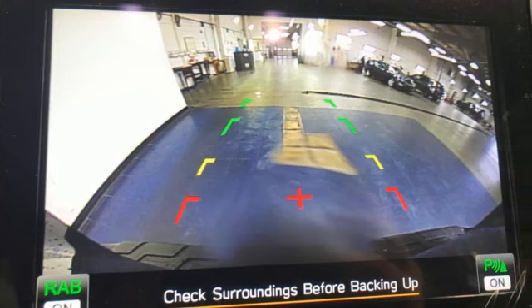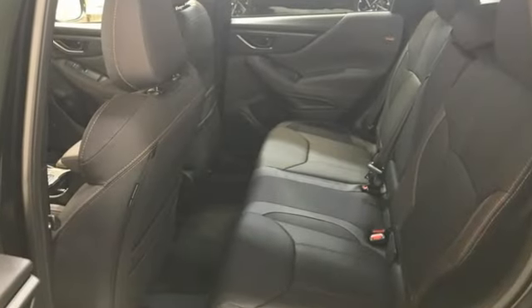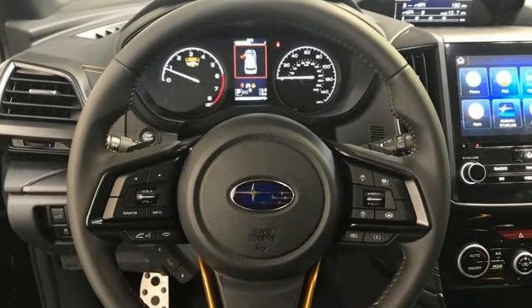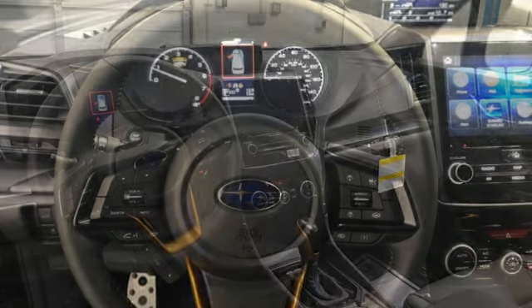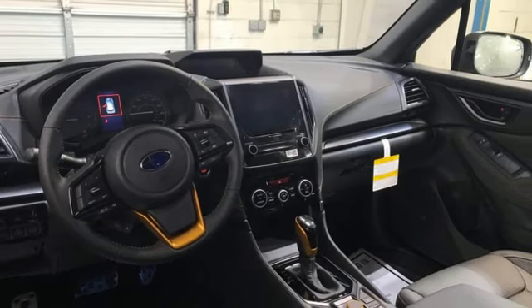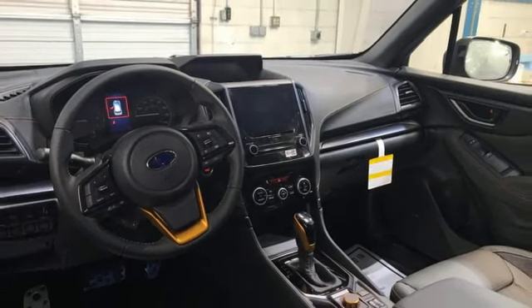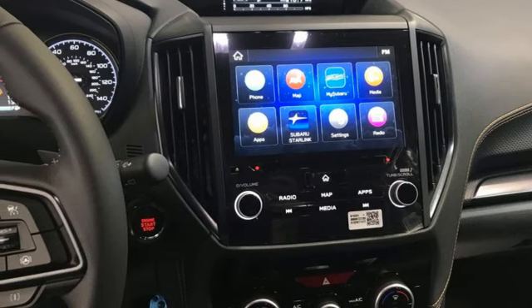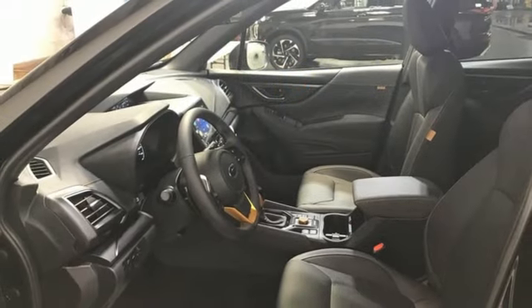Features include continuously variable automatic transmission, dual zone climate control, streaming audio, voice-activated climate controls, Wi-Fi hotspot, external memory control, first and second row express open and close sliding sunroof, doors and push-button start proximity key, and H4 engine.